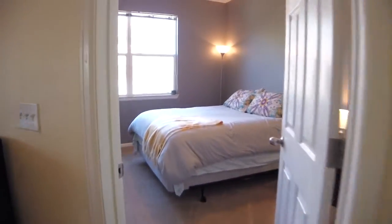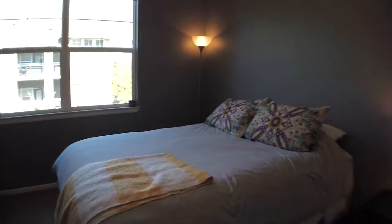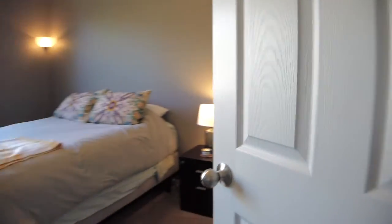Steps away is the second bedroom overlooking the beautiful trees and landscape on the north side of the building. This room also has a large walk-in closet.